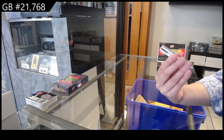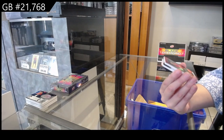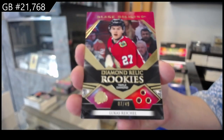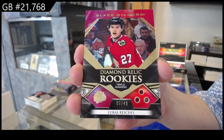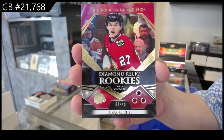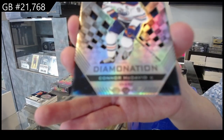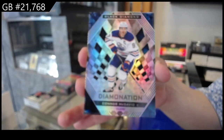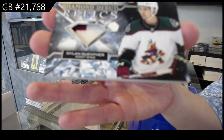We have a Diamond Relic, triple diamond ruby, number 249 for Chicago, Lucas Reichel. That is awesome. We have a Diamondation for Edmonton of Connor McDavid. And a Diamond Debut Relic jersey for Arizona of Dylan Guenther.